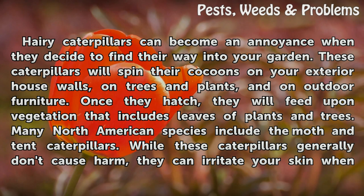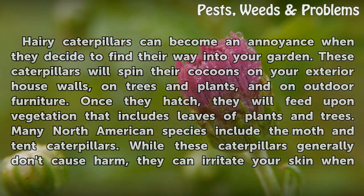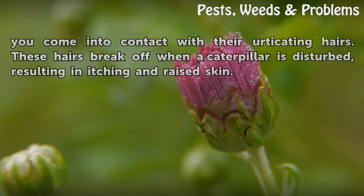Many North American species include the moth and tent caterpillars. While these caterpillars generally don't cause harm, they can irritate your skin when you come into contact with their urticating hairs. These hairs break off when a caterpillar is disturbed, resulting in itching and raised skin.